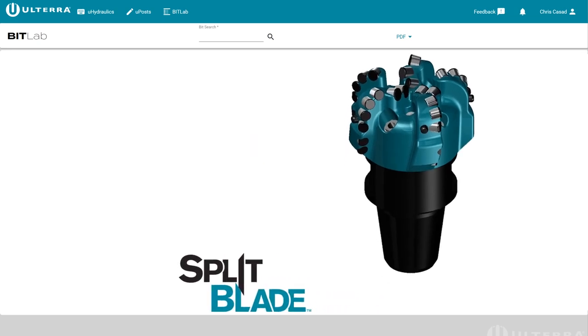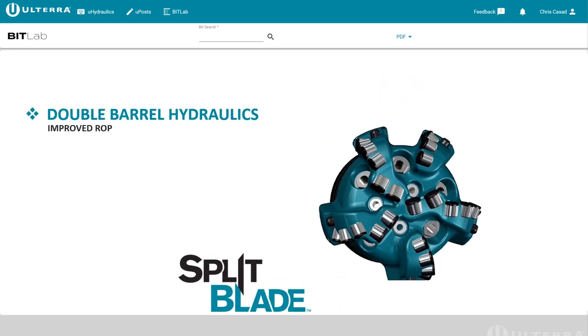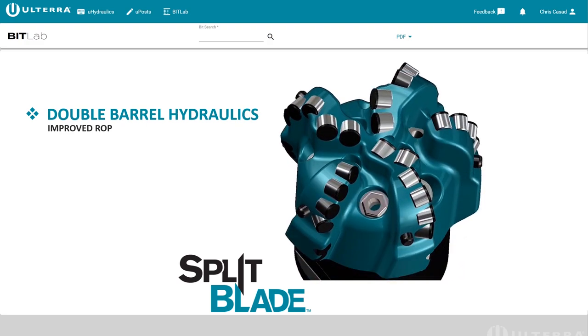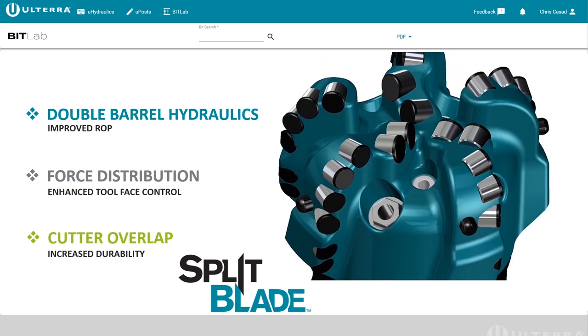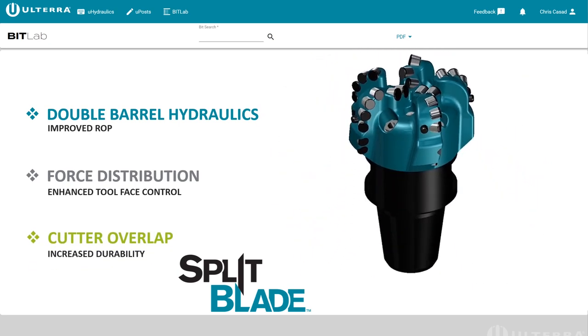Splitblade — an award-winning Ulterra technology that uses double barrel hydraulics to improve ROP with better cutting evacuations, and enhances tool face control to reduce sliding with more contact points for better steerability.